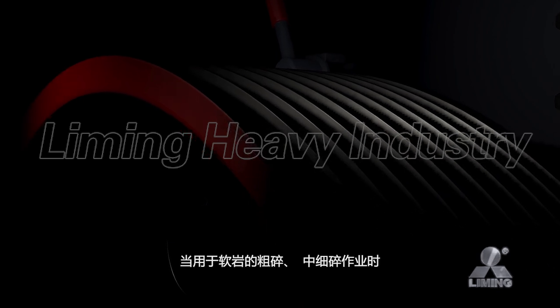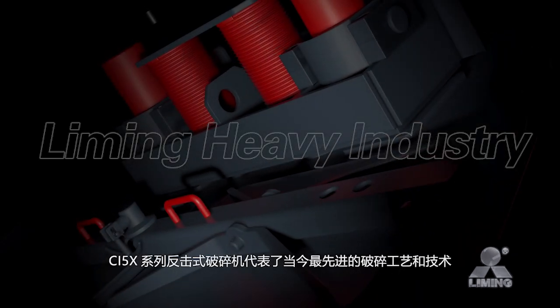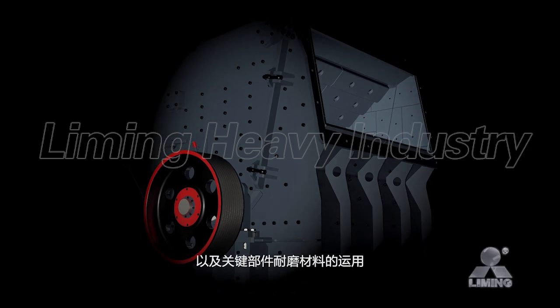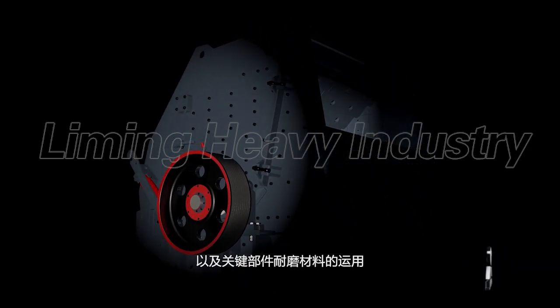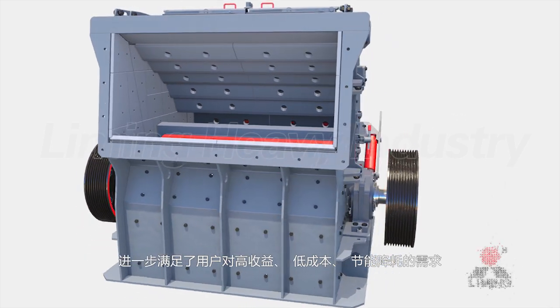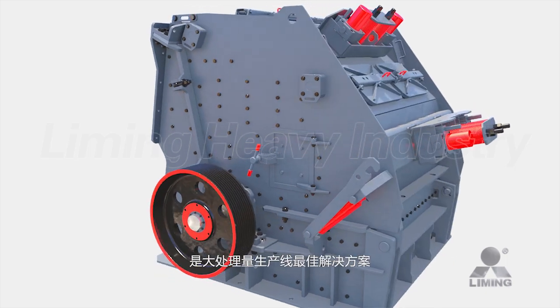CI5 X-Series Impactor Crusher represents the most advanced technology when applied for coarse and fine crushing of soft material. The integrated application of the latest research and development achievements, humanization design concept, and improvements of key wear-resistant materials further meet users' requirements of a high return, less cost, and less power consumption.